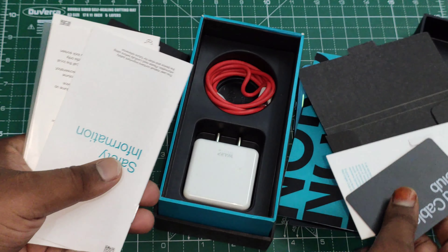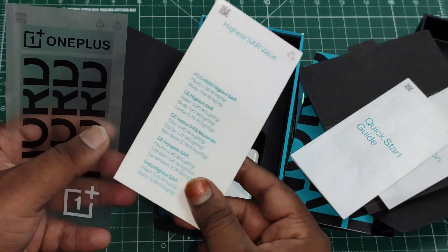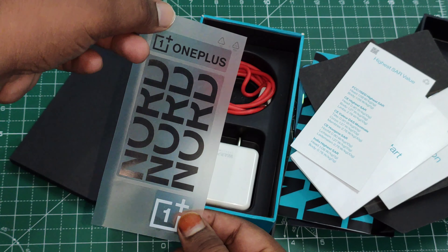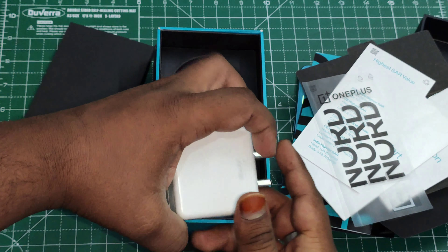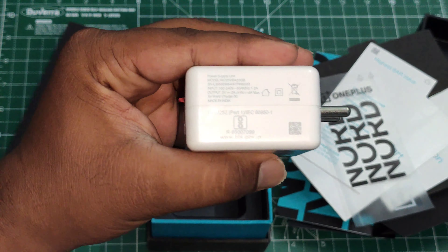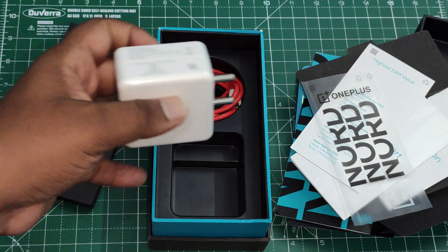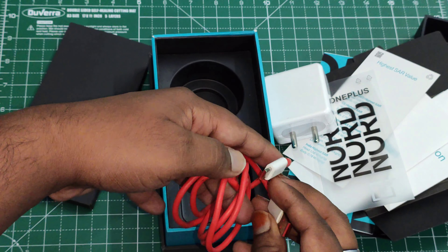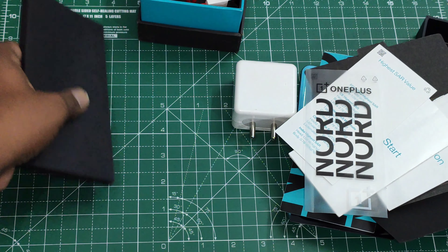We have the safety information booklet, quick start guide, SAR value info, and the special transparent stickers this time around — which is a nice touch. We also have the Warp Charge 30W fast charger, and the cable is a Type-A to Type-C cable with that beautiful OnePlus red accent.